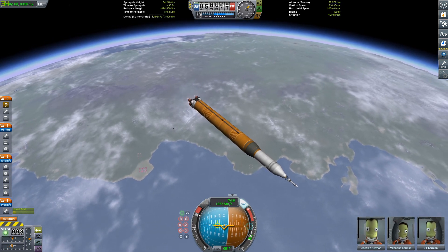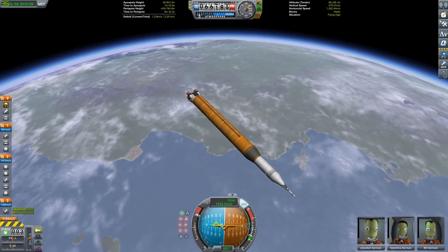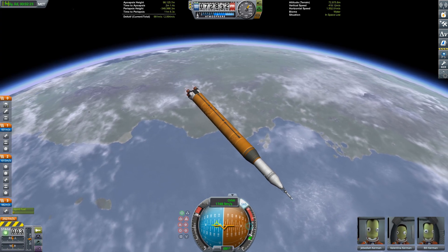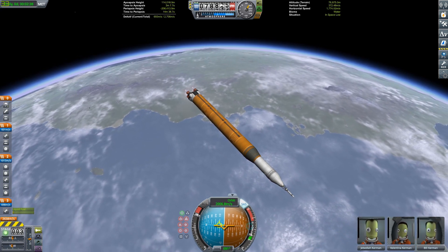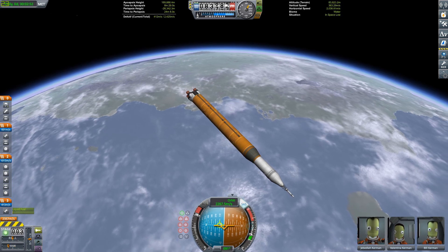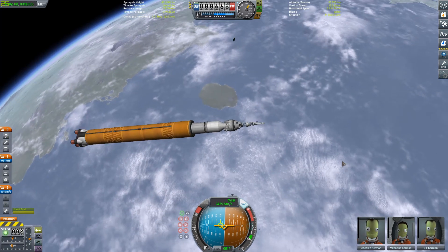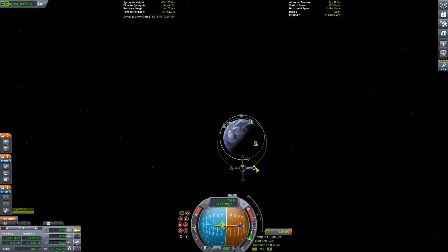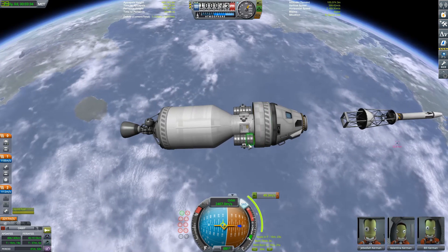Everything else is basically the same. We're going to be doing a pretty standard ascent, if not a little bit steeper, just because we're going to be getting into a 400 by 100 kilometer orbit. The core stage is going to propel us all the way up to our apoapsis, and then we're going to ditch that and open up the interim cryogenic propulsion stage. As you can see right now, we've just finished that burn and staged away the core stage, and we can get ready to begin our circularization burn around Kerbin.